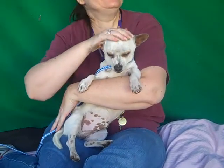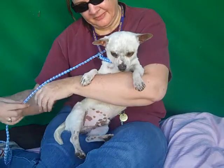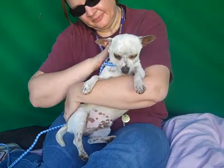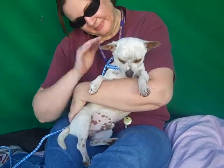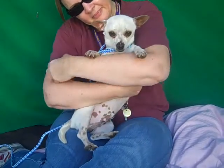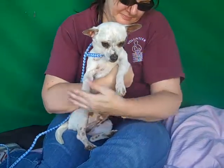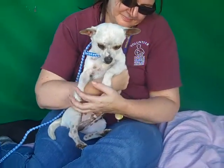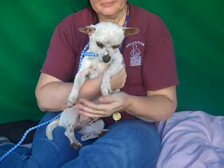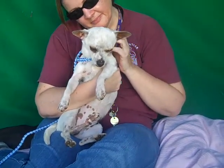He's about three years old and he came in as an owner surrender on February 20th from Hacienda Heights. His owner passed away and apparently no other friends or family could take the sweet little guy in, because as you can see, he's so much trouble just cuddling up and relaxing in your lap — just so much of a hassle. He weighs nine pounds and he is just the sweetest little guy you could ever see.